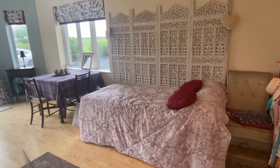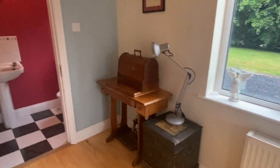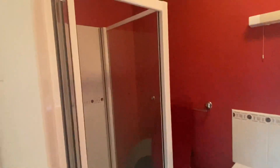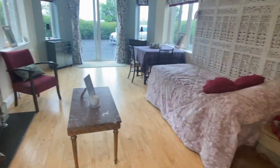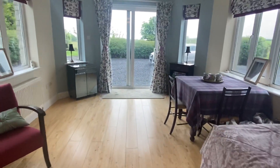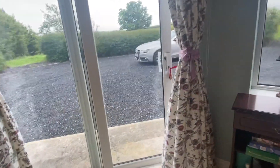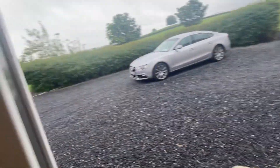The apartment has double doors with a separate entrance to the rear of the property, and it has its own ensuite with an electric shower. This is a detached property on just over one acre, situated just between Bansha and Golden in County Tipperary.